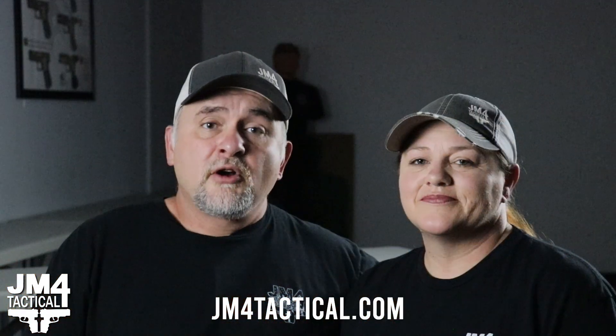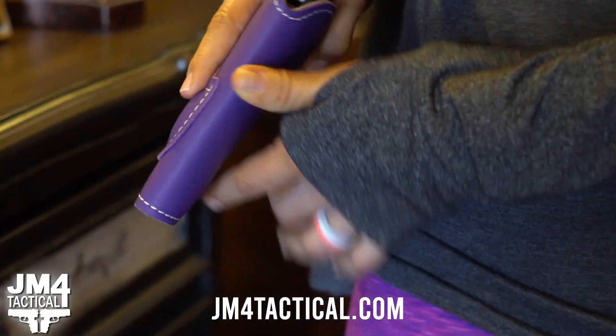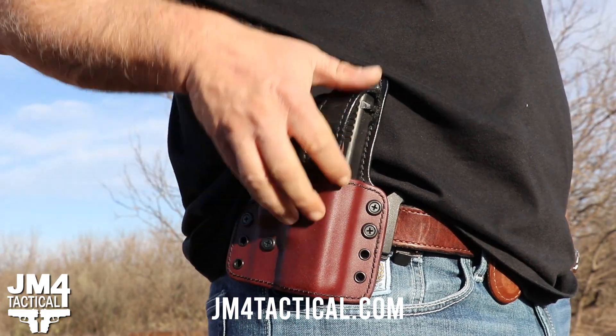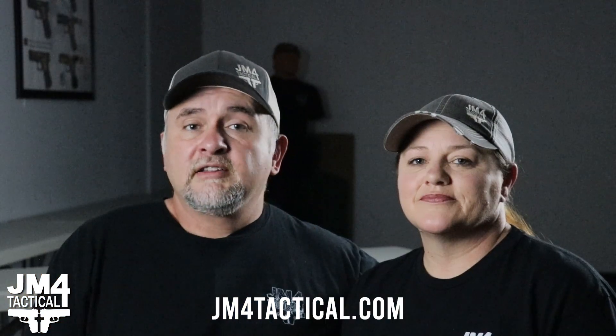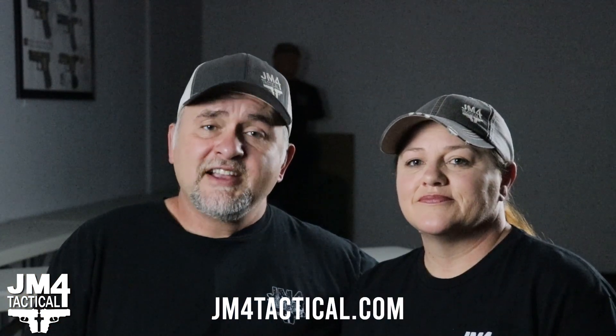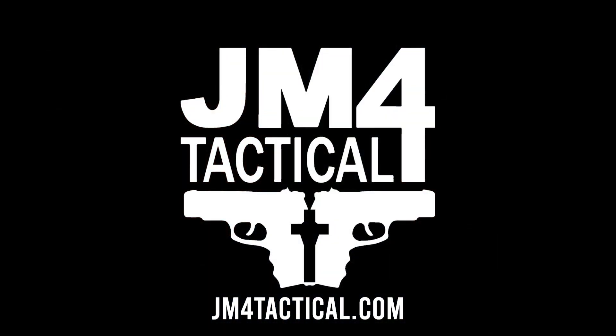All the materials that we use are produced here in the United States, except for the magnets that we use in our patented magnetic retention holsters. Even the Boltaron that we use in our relic holsters is produced here. So if you want a quality product and help create American jobs, check us out at jm4tactical.com — a family-owned company and a company you can trust.